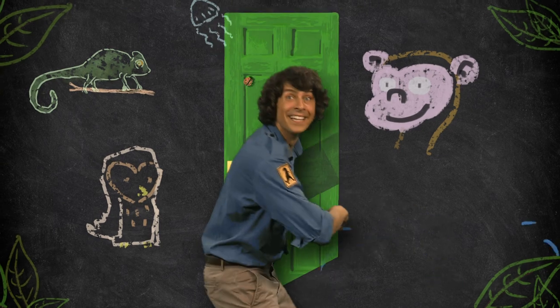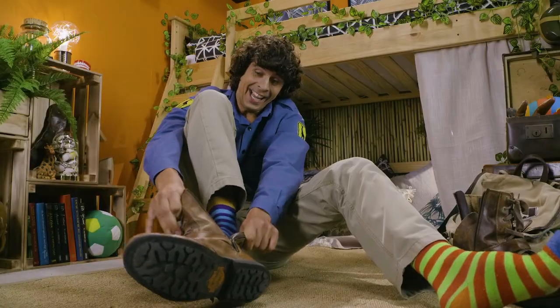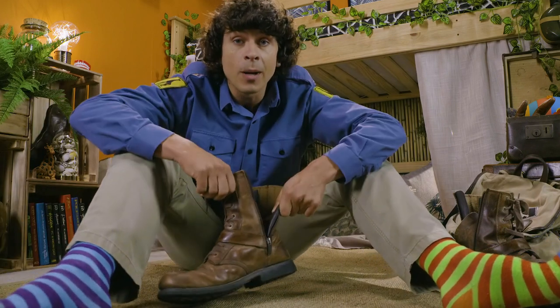Andy's Secret Hideout — come and hide out with me! Hello! I'm Andy and welcome to my secret hideout.